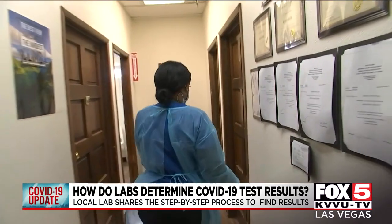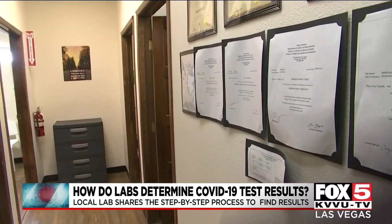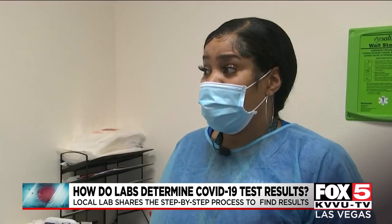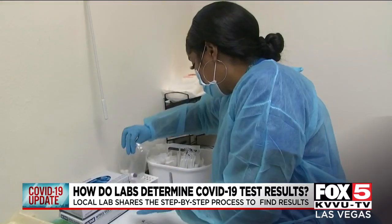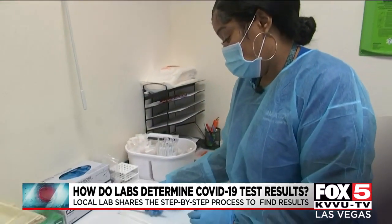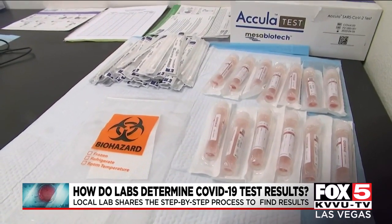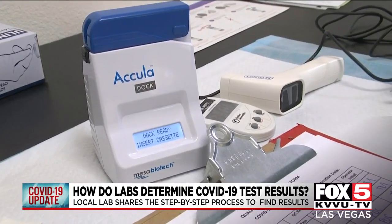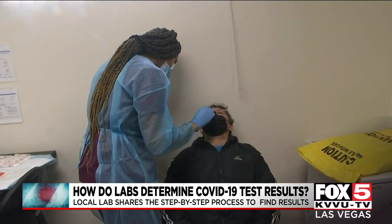Labs across the valley continue to face the overwhelming demand of COVID-19 tests. We went from about 40 to 70 people to now doing about 200 to 300 people a day. And at PharmaTech Labs, operations manager Angela Spears says that adds up to thousands of tests a month that they have to physically process. So we set out to find out what that process looks like.